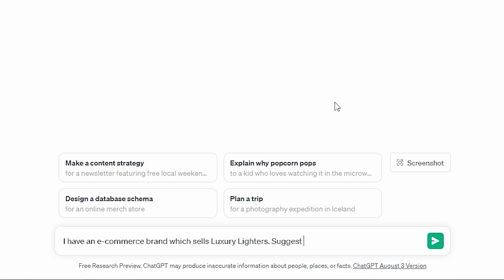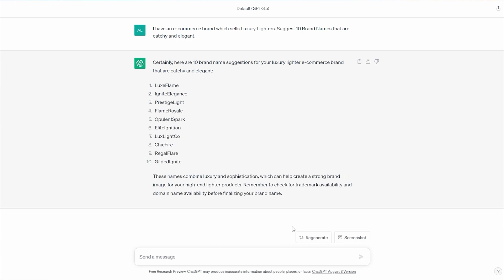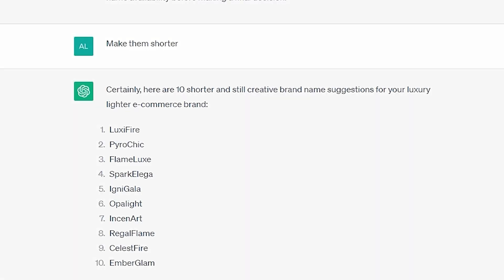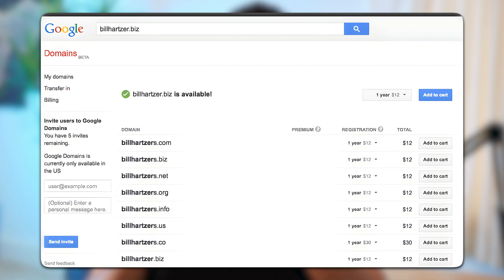Let's say I have a store that sells a luxury lighter. We're going to prompt ChatGPT to suggest 10 new names for our brand, explain that our brand sells luxury lighters, and ask it to pick names that are elegant and catchy. Once prompted, it'll spit out 10 names. If we want more options we can just prompt it for another 10, and we can ask for adjustments — longer, shorter — and it'll spit out adjustments based on our prompts. When you find a name you like, head over to Google Domains to make sure it's actually available.